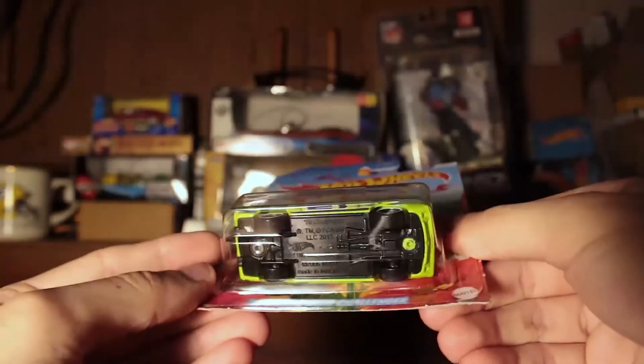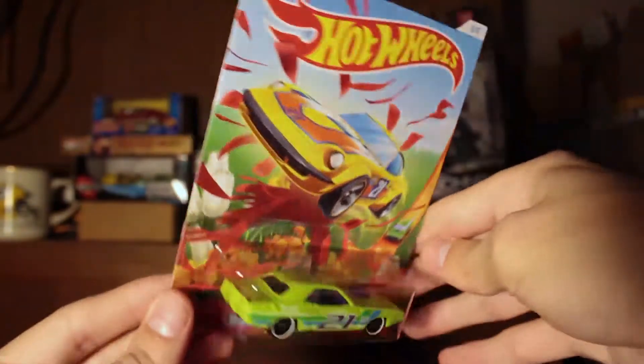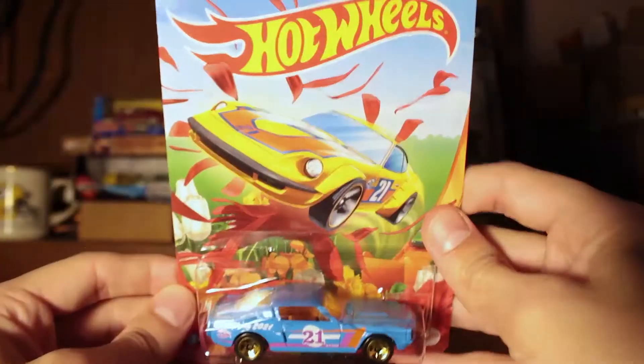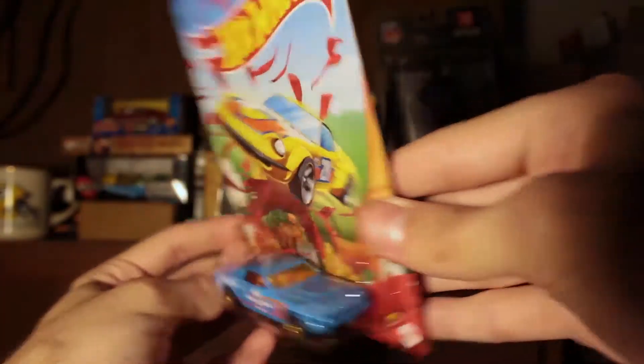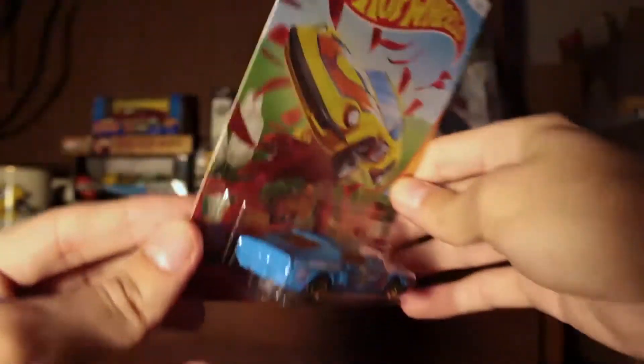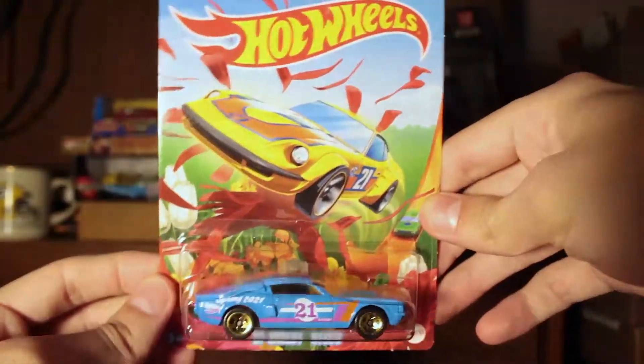These are essentially store prices. You can probably find these at Walmart and big stores like that, but very unlikely to find them at smaller stores. Most people find them at the big box stores.